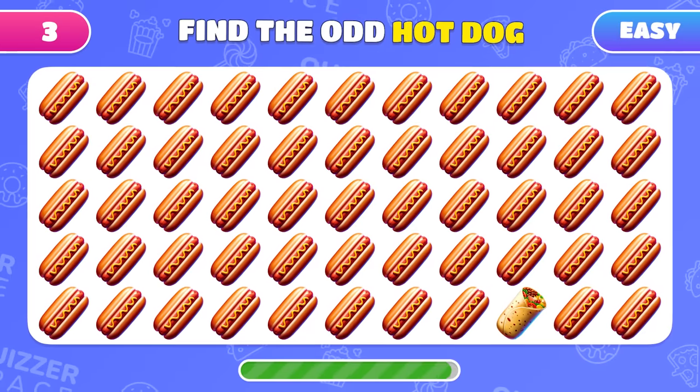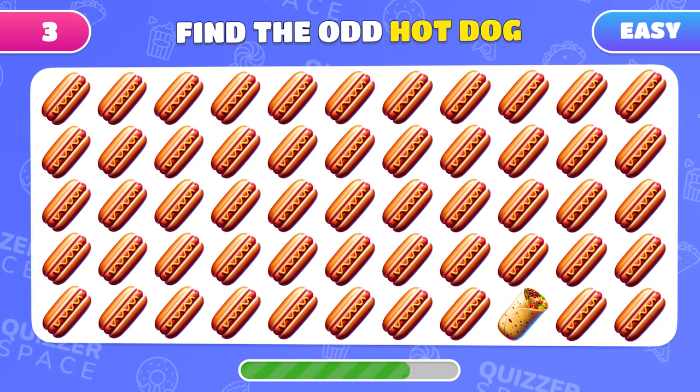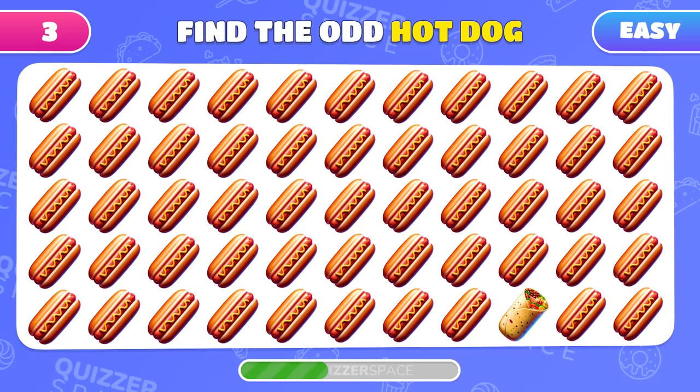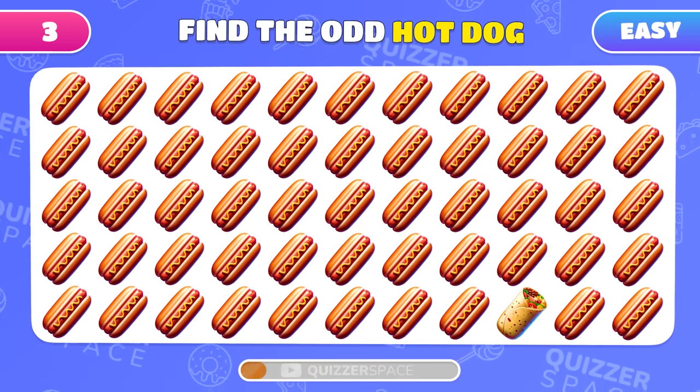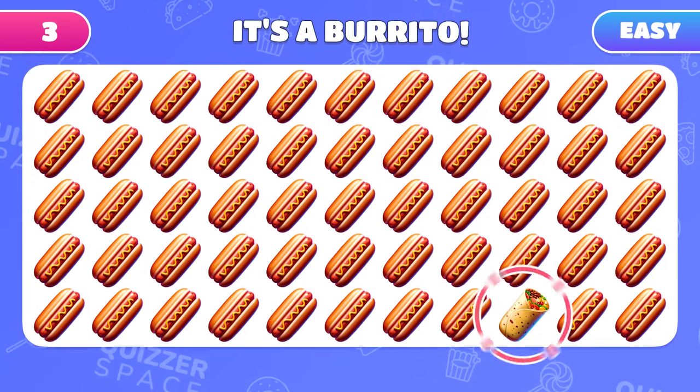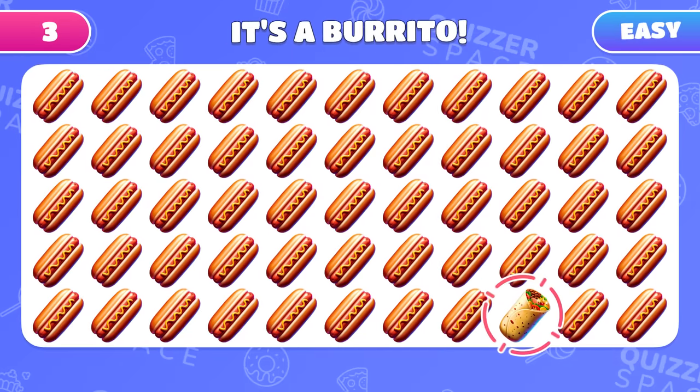Time for a new challenge. Spot the odd one out in this sea of emojis. Can you tell which hot dog doesn't belong? Bingo! That burrito was just pretending to be a hot dog.